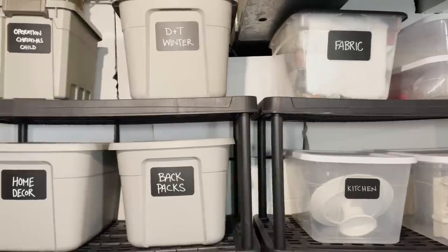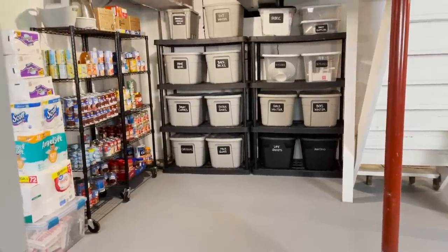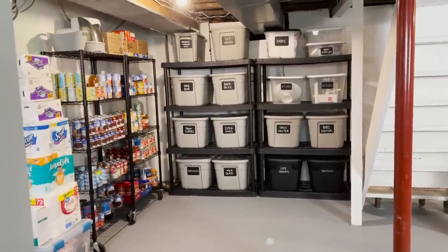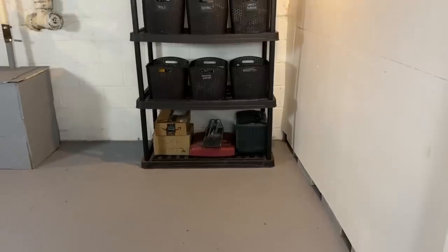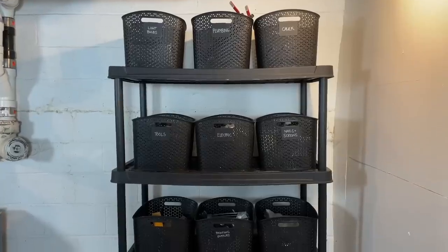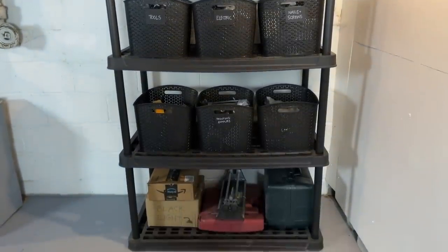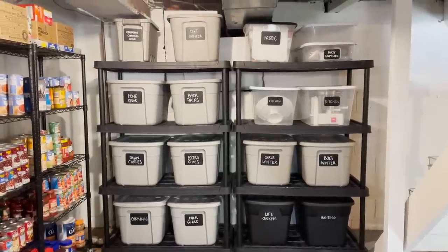We also have party supplies, life jackets, and hunting stuff for Tom. This literally is the bulk of our storage. Behind me are bins for plumbing, electrical, painting, and hardware stuff — Tom is very handy. He also keeps tools in the garage, but for me, this is the bulk of our storage.